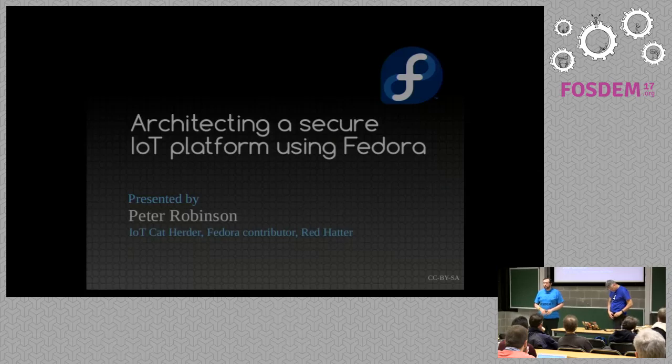The last talk of Flock 2017 distributions. I would like to introduce Peter Robinson talking to us about using Fedora for IoT.